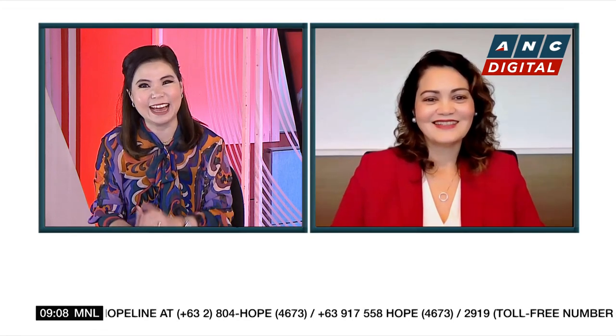Asia United Bank has a new business solution for MSMEs who want to be able to accept credit card payments without the costly requirements of keeping a terminal. Let's ask our first guest, Mags Ortida of Asia United Bank. Mags, good morning. Welcome back to Market Edge.